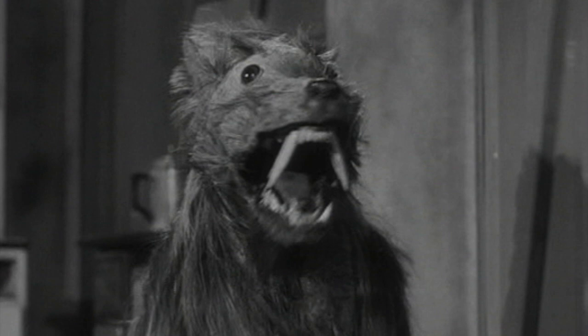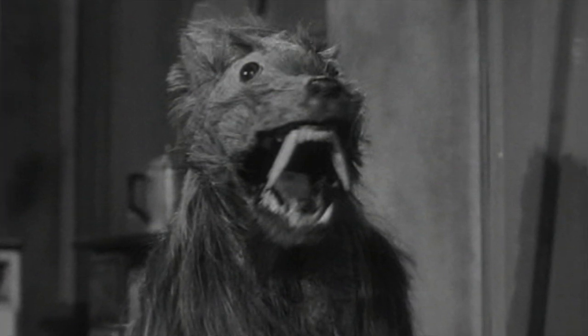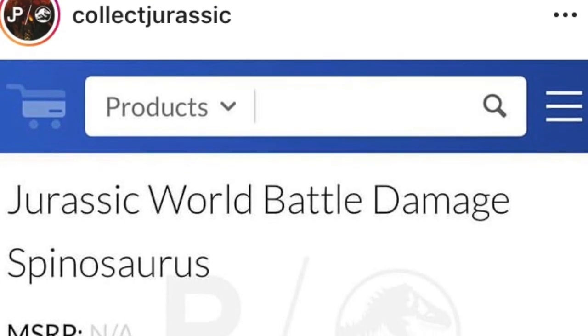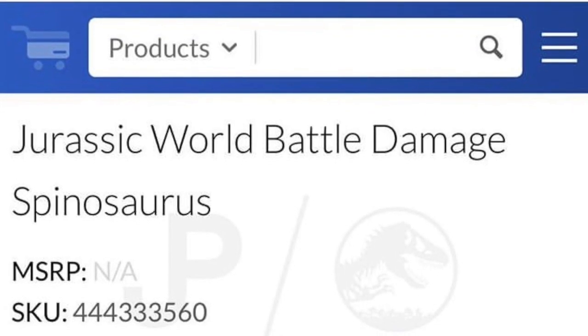Our friends over at Collect Jurassic have just shared a screen cap of a Walmart listing on BrickSeek for none other than a Jurassic World Battle Damage Spinosaurus.